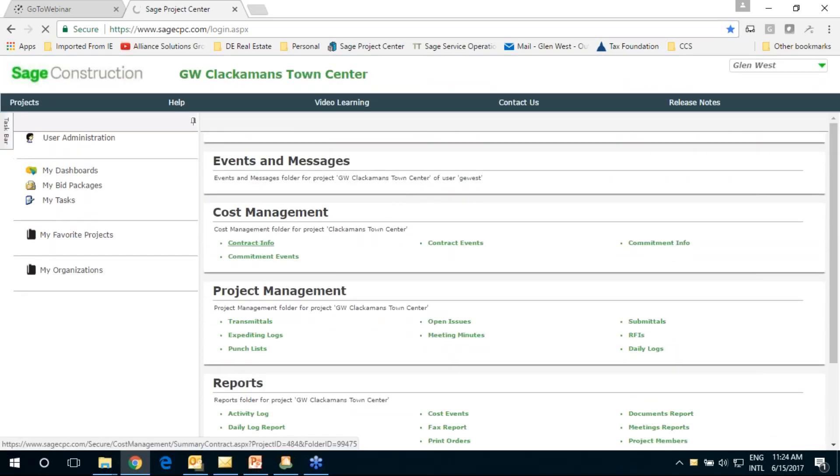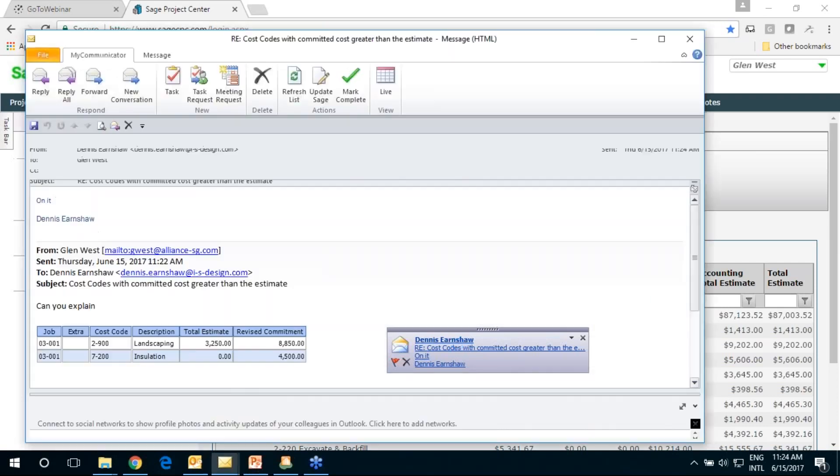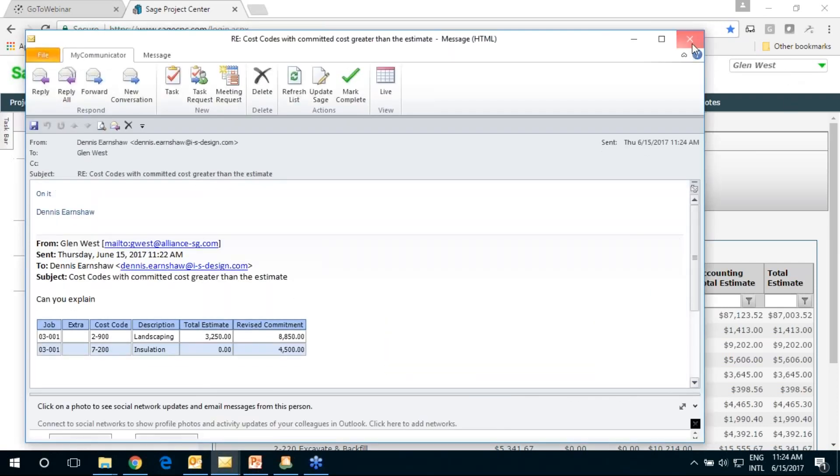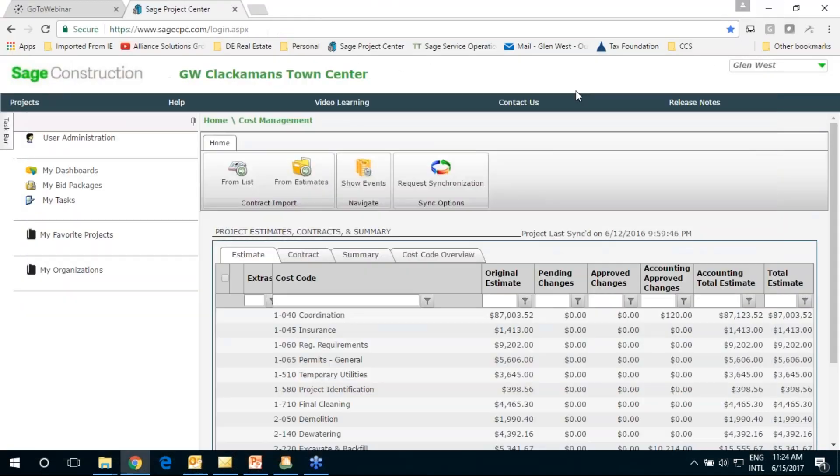We're utilizing back-office accounting data together with data from the web-based project management system. Looking at a specific job's contract — the estimate here is the same estimate sitting in your accounting system, reading real time. The contract shows the schedule of values read from the accounting system. A project manager can see a dashboard showing exactly where we are with estimates, changes, and costs very quickly.